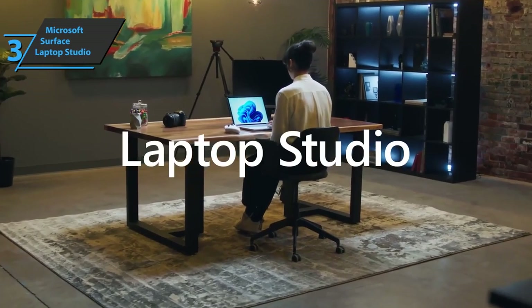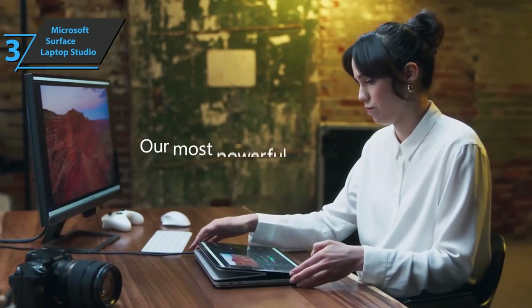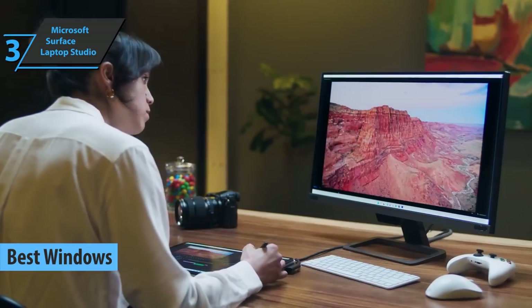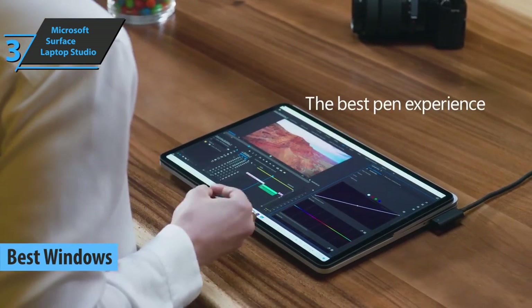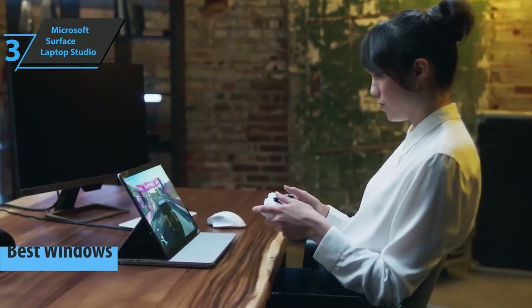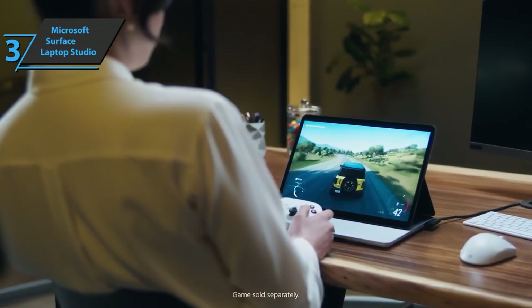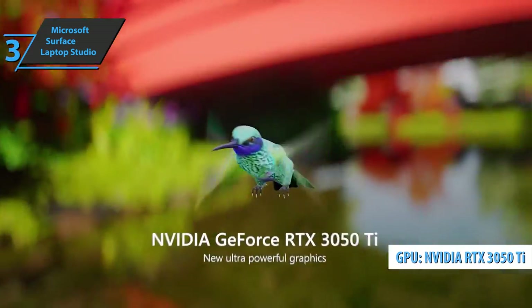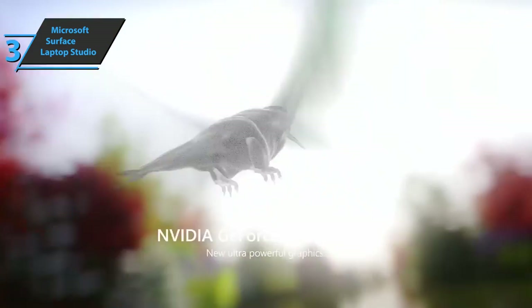Up next, we present to you the Microsoft Surface Laptop Studio, also known as the best Windows laptop for music production on the market in 2022. This is a laptop capable of uniting the power of the gaming world with an RTX 3050 Ti plus i7-11370H and the flexibility of the Max-Q design.